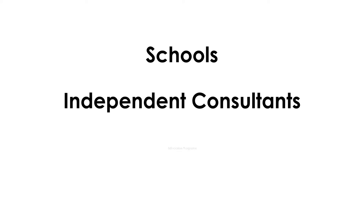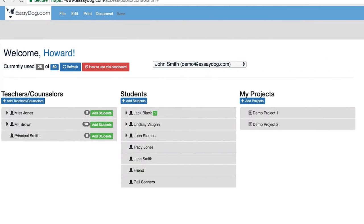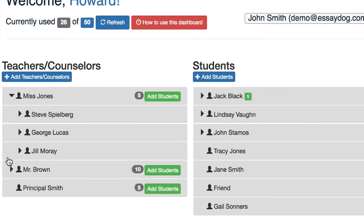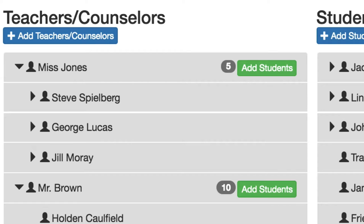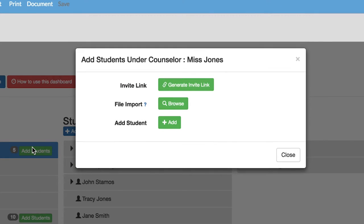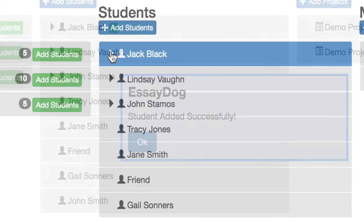For schools, consultants, and educational programs, we give you EssayDog Pro. The EssayDog Pro dashboard is where educators can manage multiple students and their essay projects directly, and it has a hierarchy that allows them to organize a second tier of teachers who have students under them. Adding students is an easy two-step process, sending students an email with all the login information necessary to get them up and running in EssayDog.